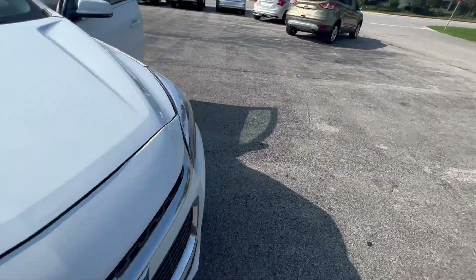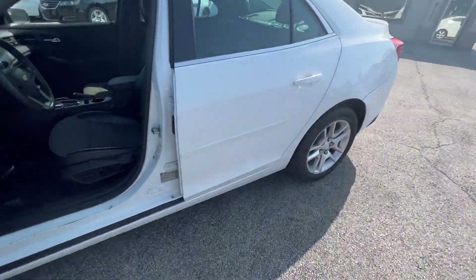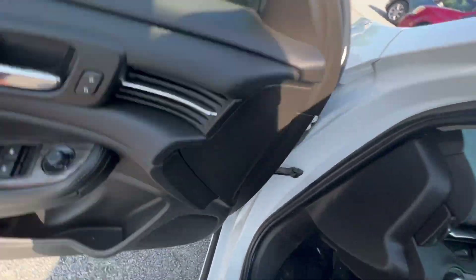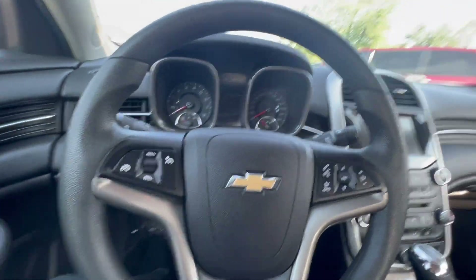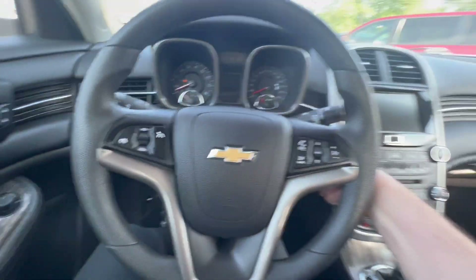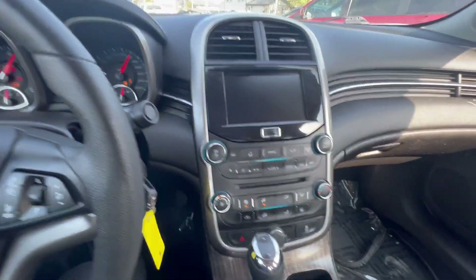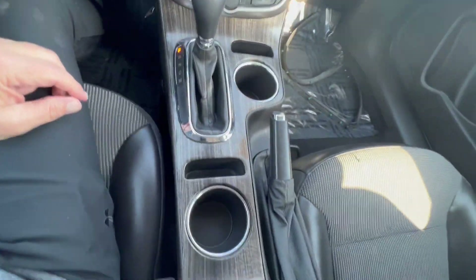The mileage is a really big factor on this car, and of course the Malibus are very popular. They're mid-size, but they're more or less comparable to the Impala — obviously the Impala is a little bit bigger, but there's a lot of comfort and space in this. It's got the MyLink radio, automatic climate control, and the air blows ice cold.